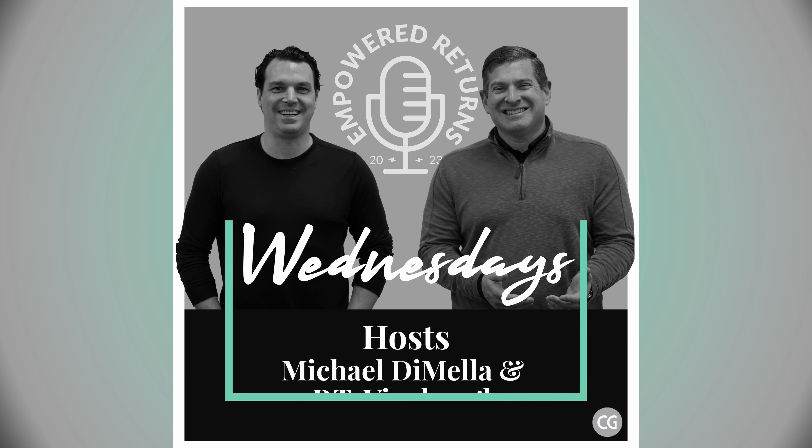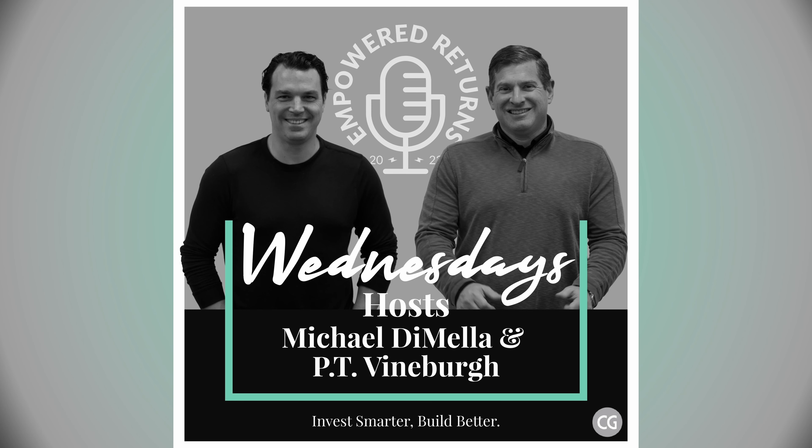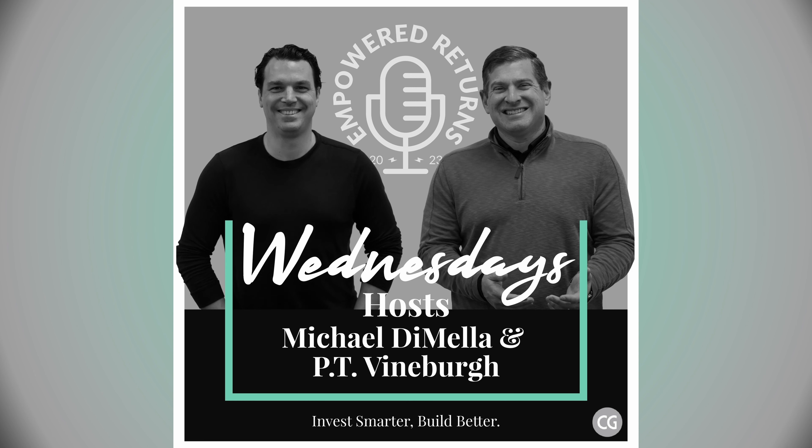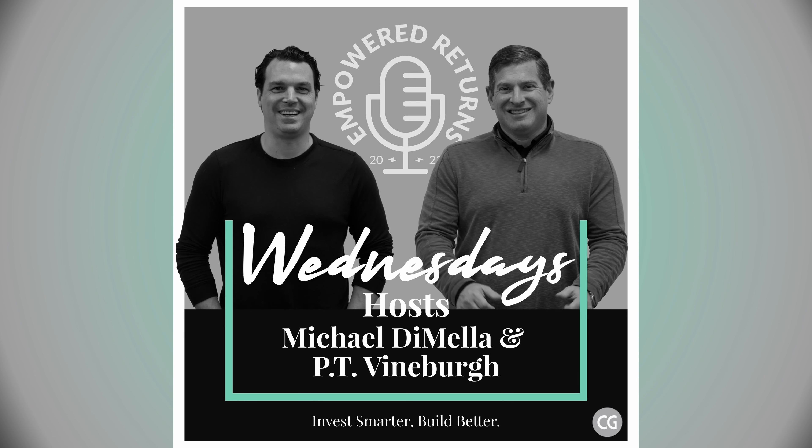Welcome to Empowered Returns, a show that surfaces forward-thinking real estate advice that investors and developers need to help them invest smarter and build better. Welcome to another quick hit episode of Empowered Returns, where we talk to our team internally and dive a little deeper into the best advice that we share with clients.